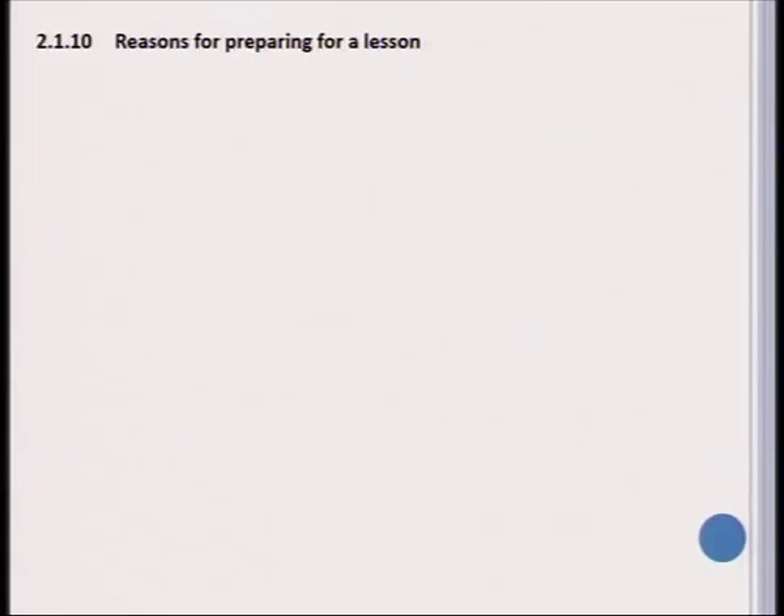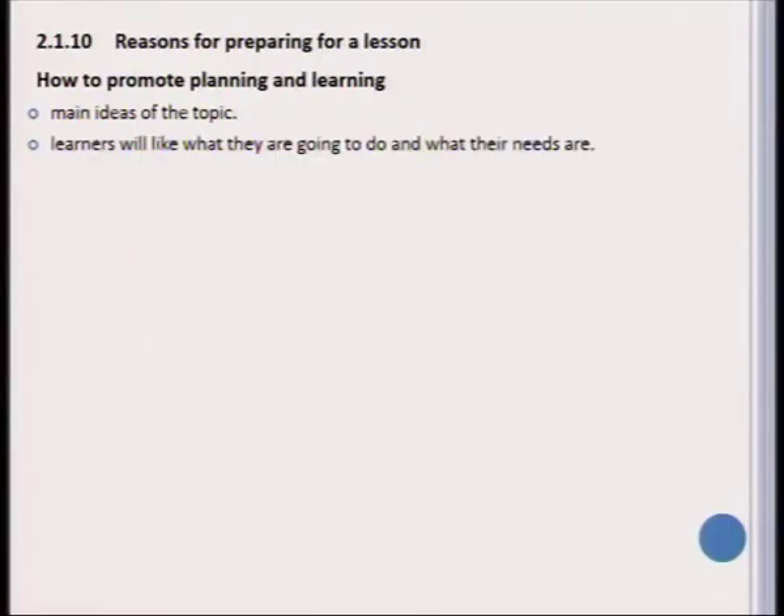We continue with the next topic, which focuses on career guidance and particularly on how the teacher should go about preparing for lessons. We prepare for lessons because it promotes planning as well as learning. The main ideas of the topic should be included, learners have to like what they are going to do, and we also need to know what their needs are.